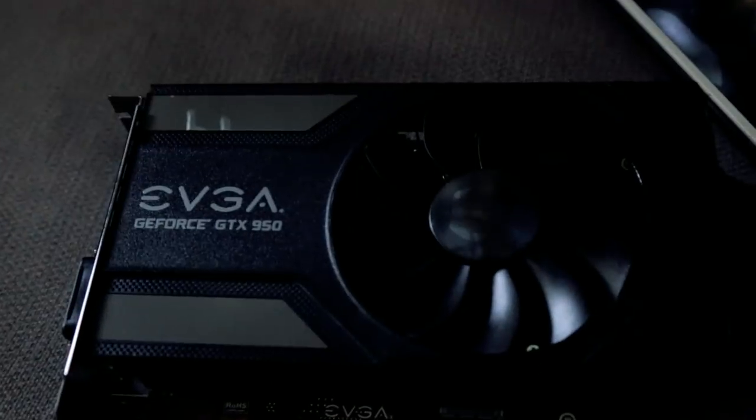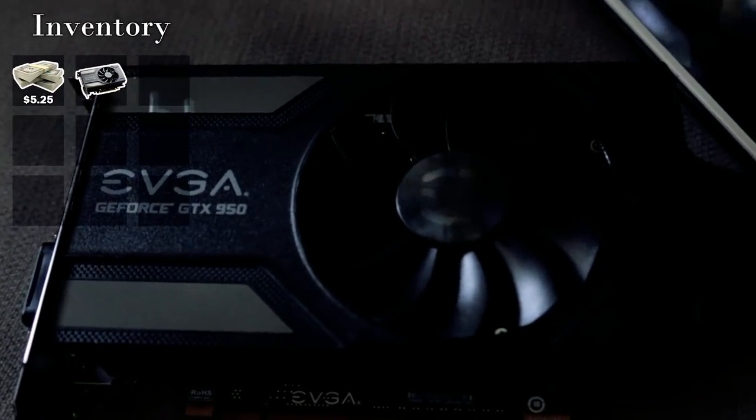We are here at the apartment complex. I'm going to put the camera back in the car. Hopefully the card works — and if it doesn't, I know where he lives. Got it: EVGA GeForce GTX 950. I'm pretty sure I'm going to make at least $20 on this. I'm going to post it on eBay the second I get home, as well as all around the local selling services. Day one, I'm off to a pretty strong start.